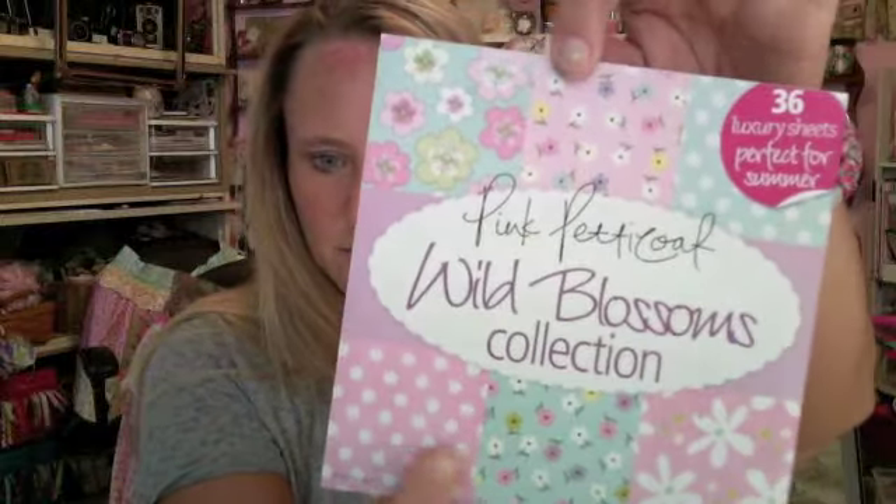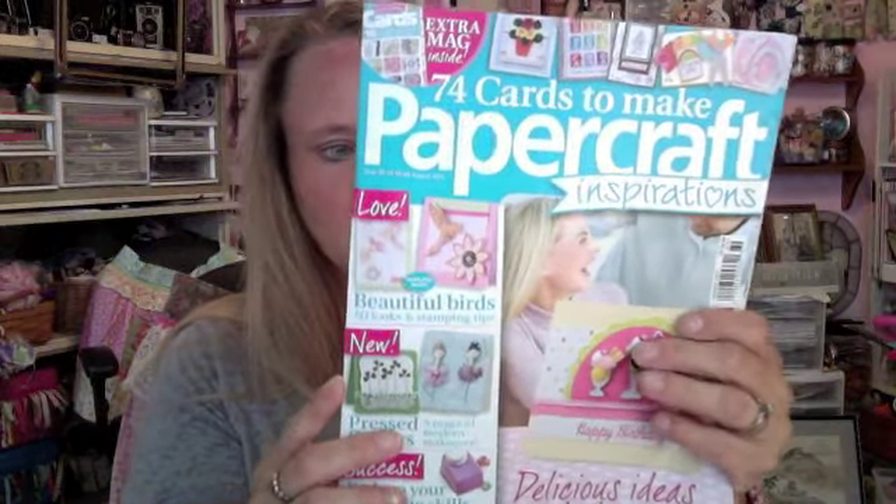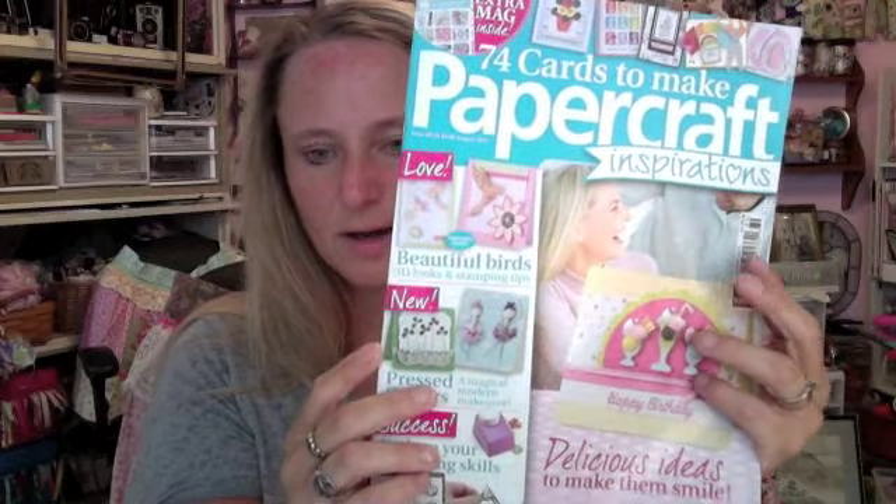This one came with a pad of paper called Wild Blossoms Collection, and it's a six by six. It has all these patterns in the front — there's like three of each. And I also got this one: 74 cards to make paper craft inspirations. I looked at it on the way to Columbus yesterday in the car, and it's got a lot of good ideas that I really, really like.